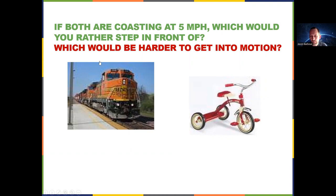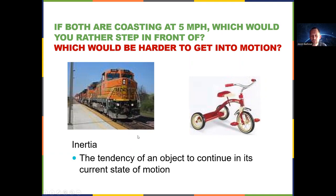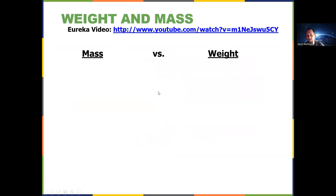Why? Because the train has more mass. It has more inertia. Remember that inertia is the tendency of an object to continue what it's already doing — same speed, same direction. Now let's take a moment to think about the difference between mass and weight, because this is pretty important. There's a Eureka video here that's well worth watching. It's an old video, but it really gets across the point quite clearly.